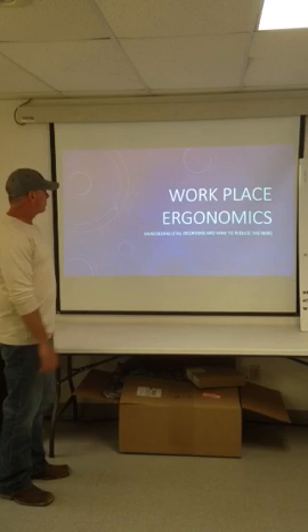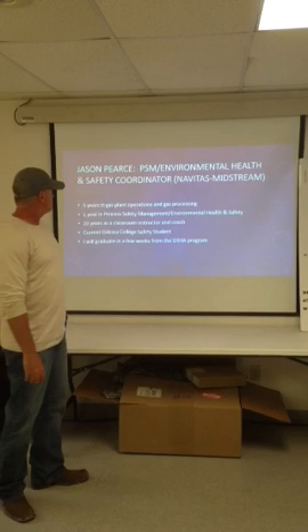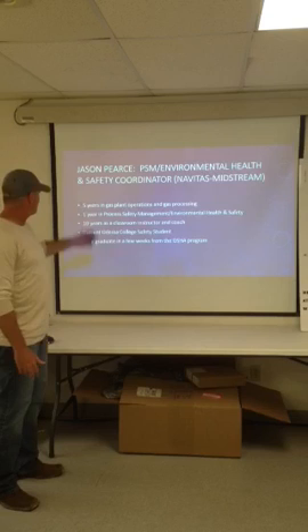Hello, welcome to the Crane Gas Plant. Today I'm here to talk to you about workplace ergonomics, musculoskeletal disorders, and how to reduce the risks in the workplace. My name is Jason Pierce, I am the PSM Environmental Health and Safety Coordinator for Navitus Midstream. I work in two gas plants across West Texas.